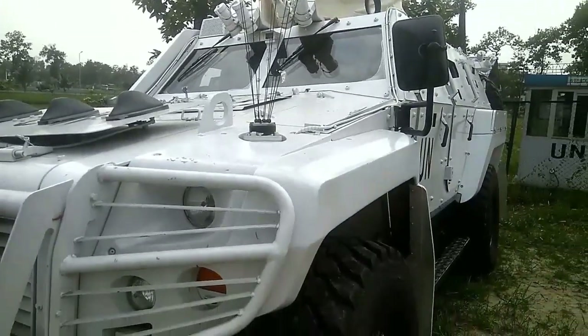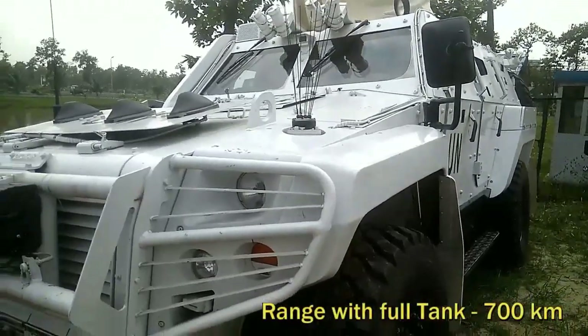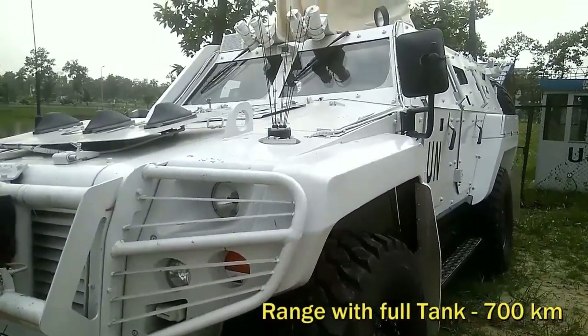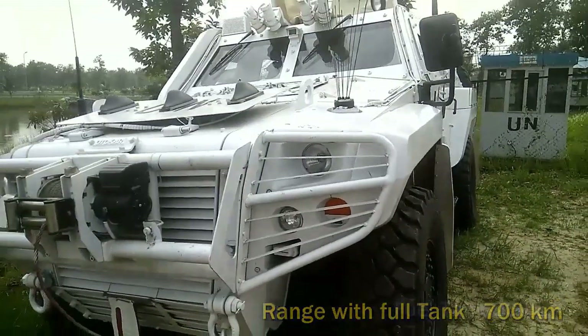The range of this vehicle when driven at a constant 70 kilometers per hour with a full tank is 700 kilometers.